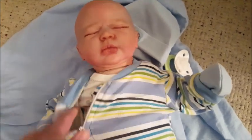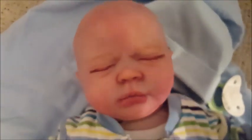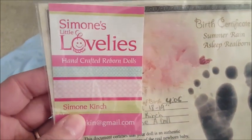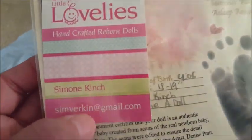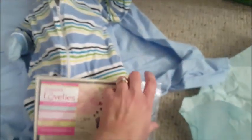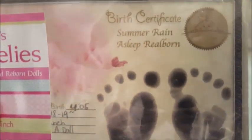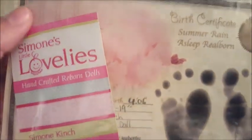He's wearing a onesie with cute little puppies — aww, I love him! It's Simone's work — she created him! I've seen her posting on Facebook, and now I finally get to own one of her creations. Simone Kinch — she posts a lot of her babies in the group. The kit is the Summer Rain asleep reborn kit — so cool!